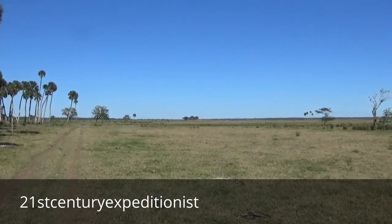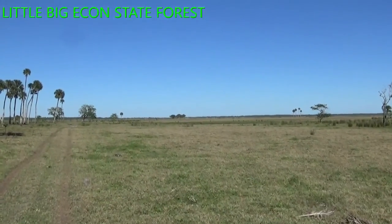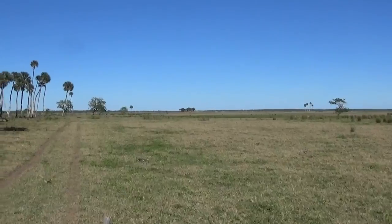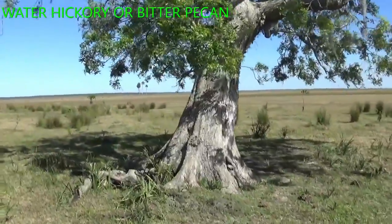21st Century Expeditionist. Today I'm out here at the Little Big Econ State Forest. Take a look at this Indian Mound located along the river here. There's a water hickory, or bitter pecan, in the middle of the flood plain here.